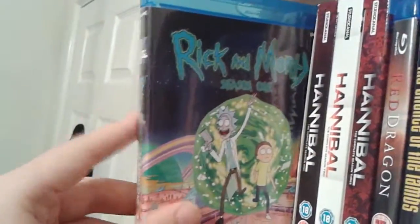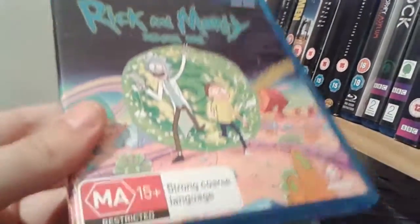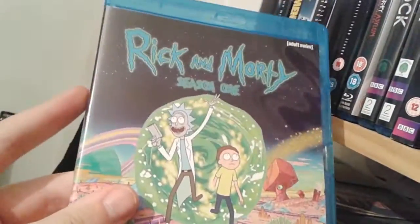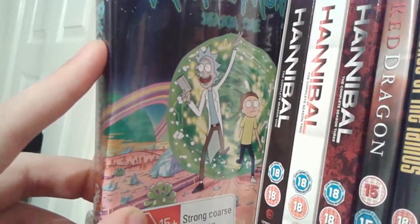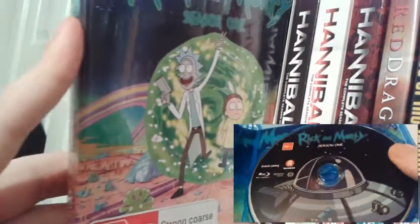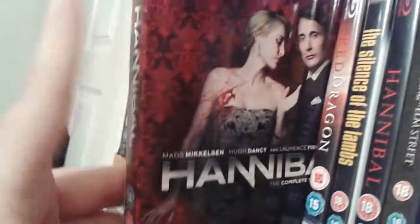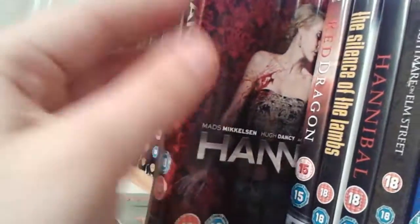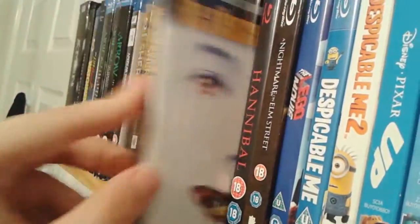Next up we have Rick and Morty Season 1 — I genuinely cannot recommend this show enough. I've recently pre-ordered Rick and Morty Season 2 from the American Amazon since you cannot get Region B copies in Europe. I would highly recommend streaming it — it's only 21 episodes at the moment across Seasons 1 and 2, and I've done a review of it as well. Next up we have Hannibal Seasons 1, 2 and 3, which I would definitely regard as one of my all-time favourite TV shows — maybe even my second favourite show of all time.